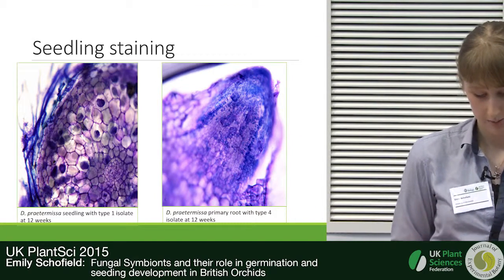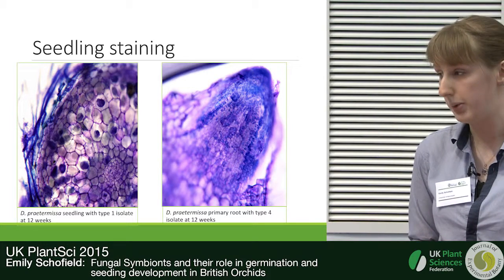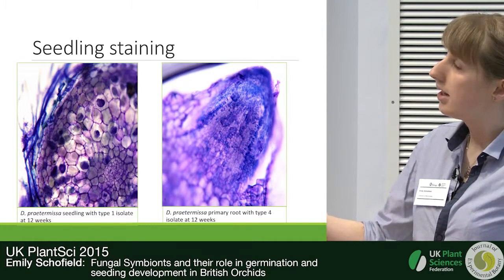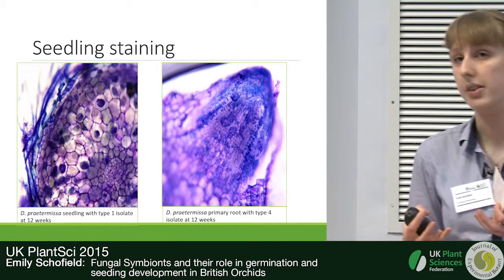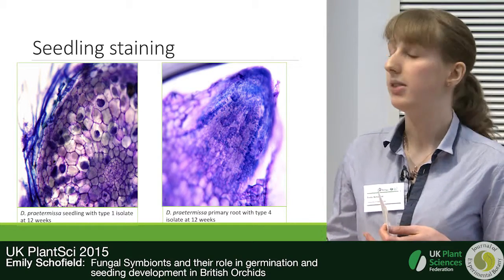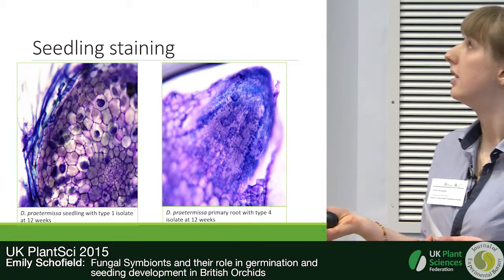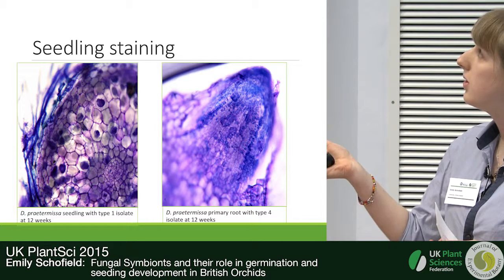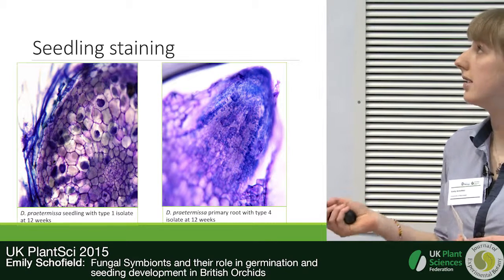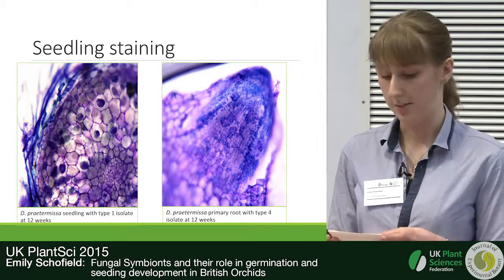To confirm the fungal colonization, we carried out hand sectioning and staining with toluidine blue. You can see here we have fungal pelotons — tightly wound hyphae structures which are the site of nutrient exchange — confirming that fungal symbiosis is taking place and that the fungus had a role in germination to the seedling stage. Interestingly, you can also see that when the primary root structure is being produced, it's quickly colonized by the mycorrhizal fungus, suggesting this is a continuing relationship that doesn't stop when the plant becomes a seedling.